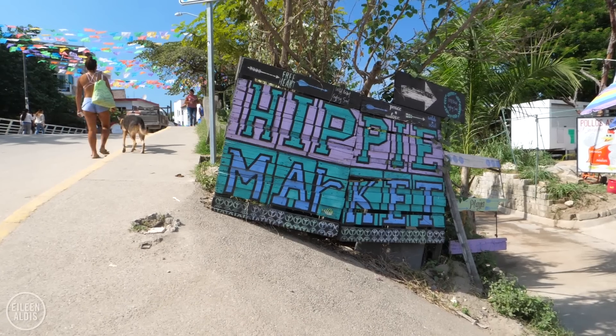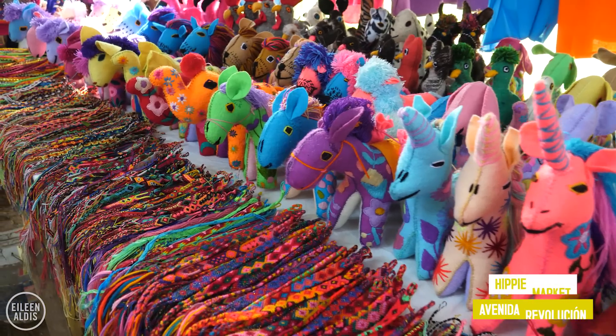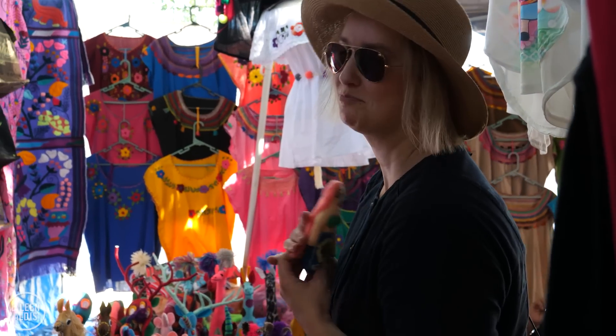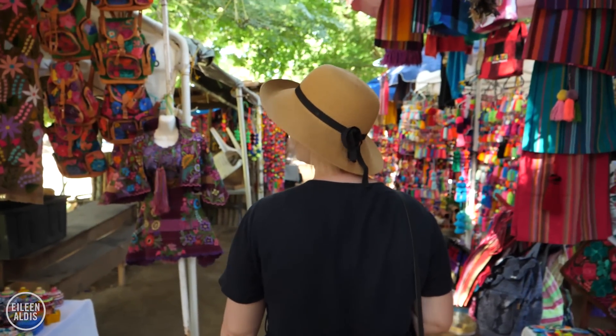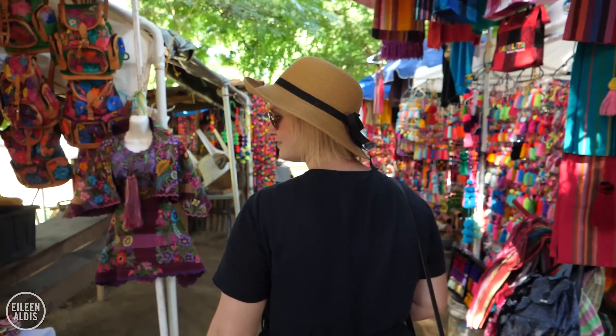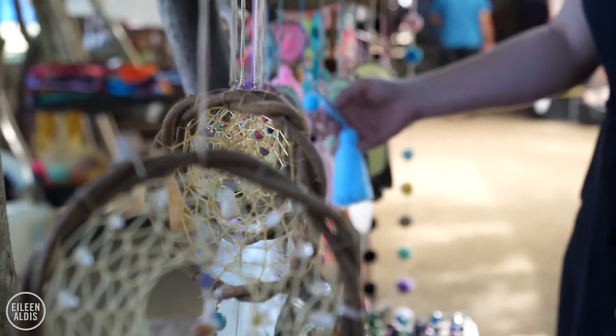Right along the river you'll find the Hippie Market, where there's a whole bunch of stalls. People are selling things like pom-poms, little dolls — I love the Little Mermaid dolls especially — little letters, key chains, Mexican blankets, leather goods, and jewelry. All sorts of things. It's all handmade and local, and really something nice if you want to take home a little bit of Sayulita.